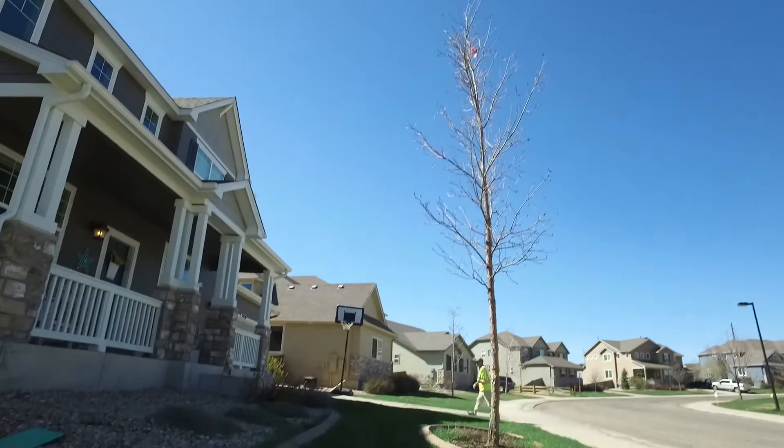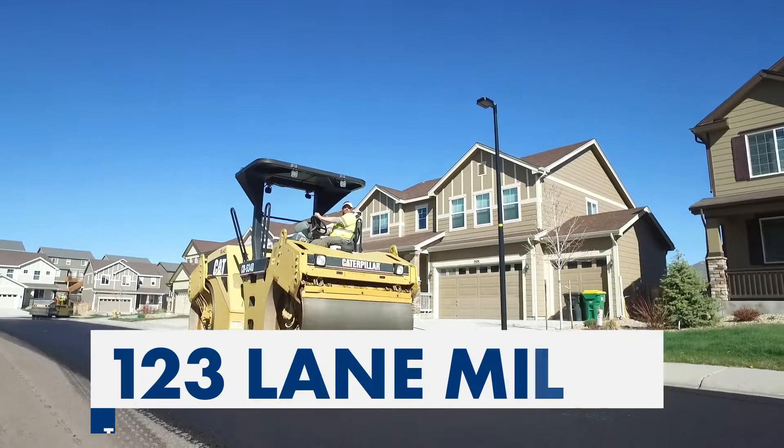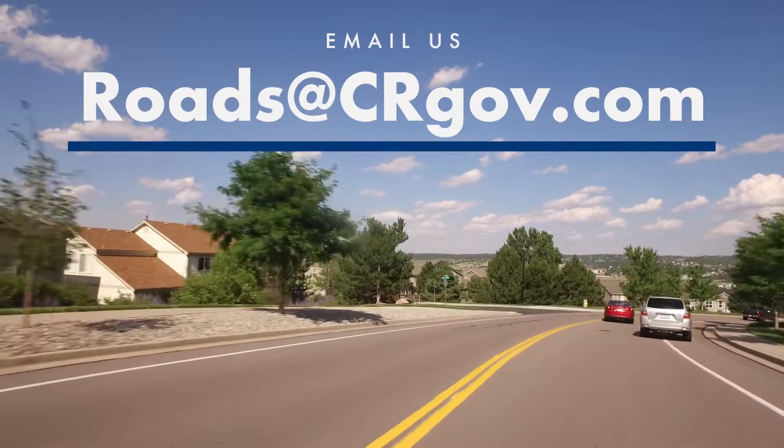Be sure to watch for a letter and door notice if you are in any of these areas. In all, the town will repair 123 lane miles this year. If you have any questions, email us at roads@crgov.com.